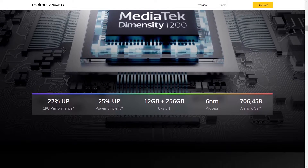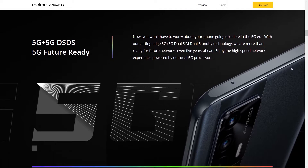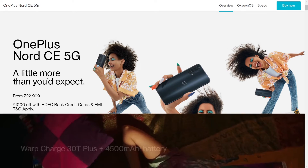That 2 megapixel macro isn't going to be that great, but it does have 5G. Talking about the front camera, it has a 16 megapixel wide camera. Moving on to the OnePlus Nord CE 5G, it has the Snapdragon 750G processor.